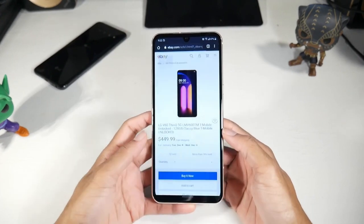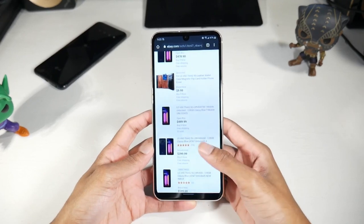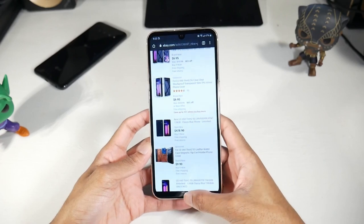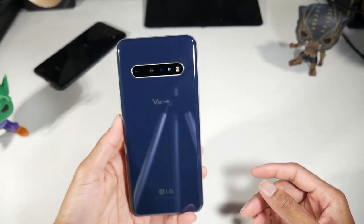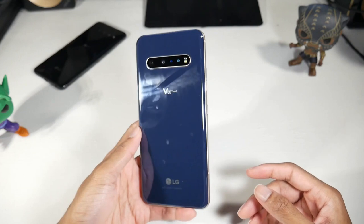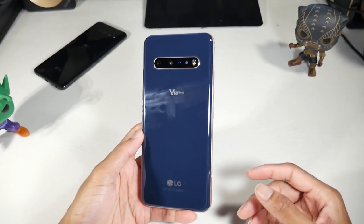My number one pick is the LG V60 because it also has the Hi-Fi Quad DAC, so you can get very high quality audio with this phone. If you have a good pair of headphones they're going to sound amazing if you turn that Quad DAC on, and this phone also has amazing stereo speakers — extremely loud and very good high quality.